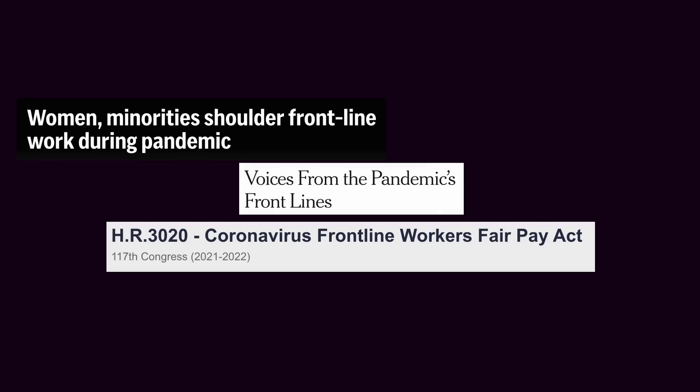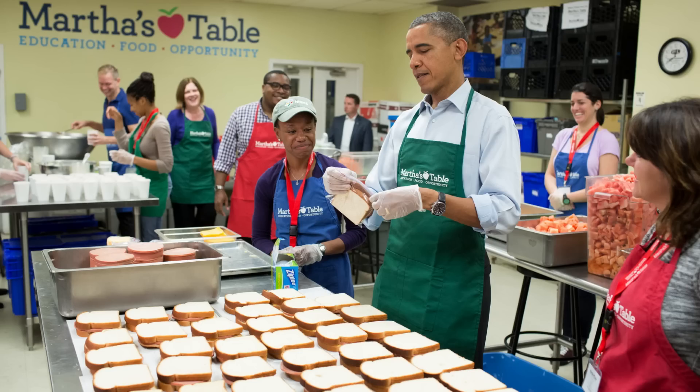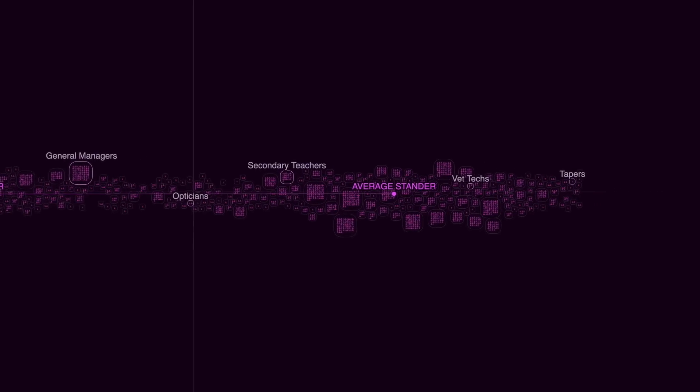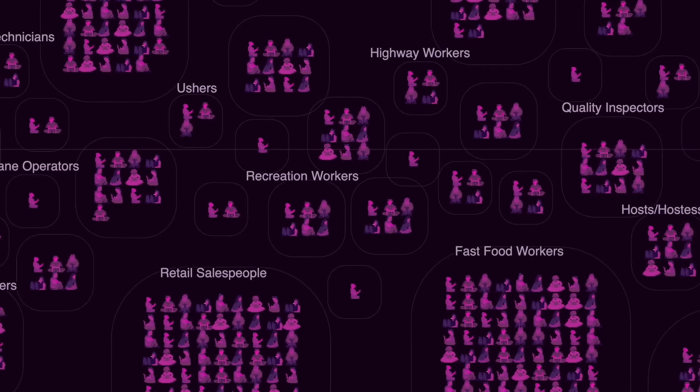During the pandemic, we talked so much about frontline workers keeping the world going. During every presidential campaign, candidates try to show that they appreciate standers. But here's the thing: the actual reality of this country shows that we don't actually value people who do this kind of work.